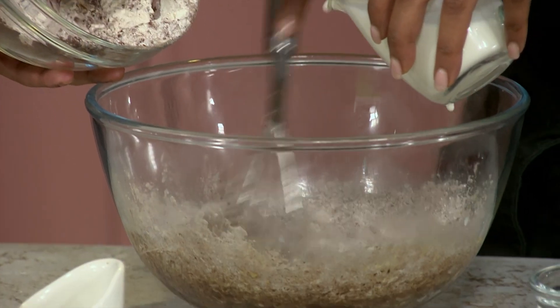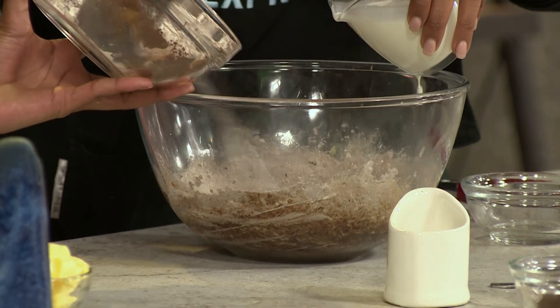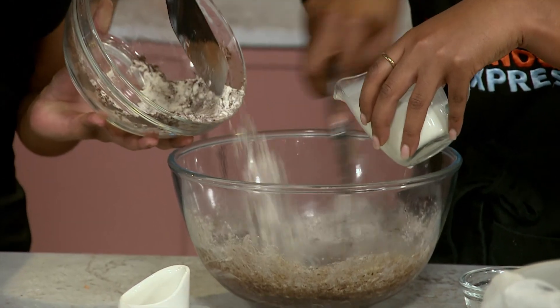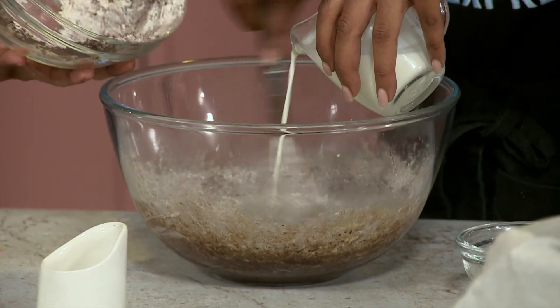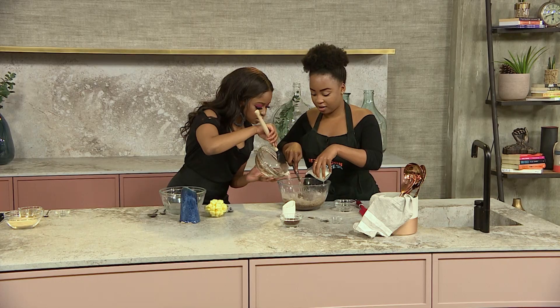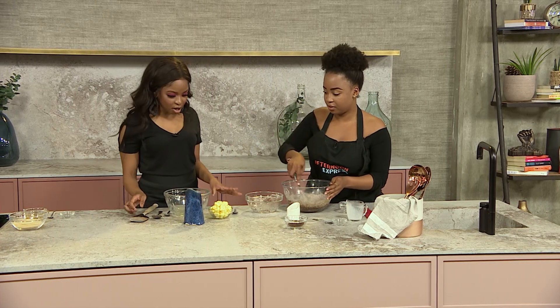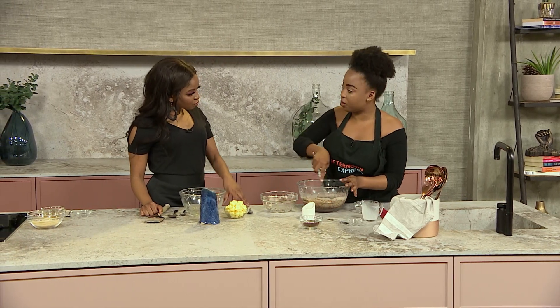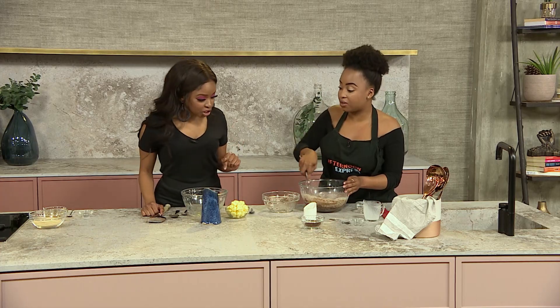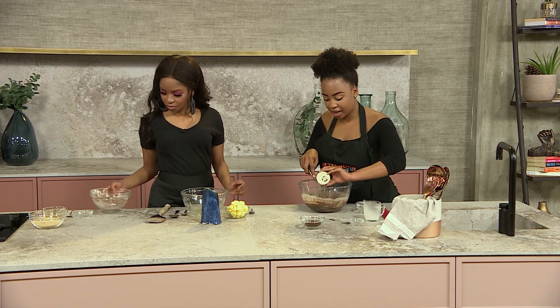If you want to add some proper chocolate at the end and make a volcano effect, is that possible? Yes, definitely — cooking is all about experimenting. A recipe is just a guideline; make it your own. Once everything is mixed and combined, to this we're going to add some vinegar, and then this will go into our molds and into the oven to bake.